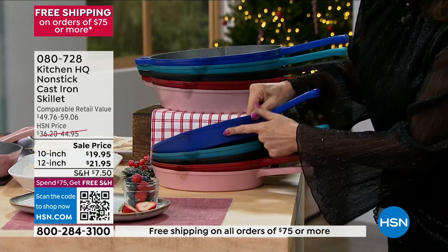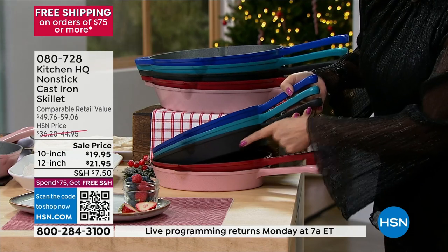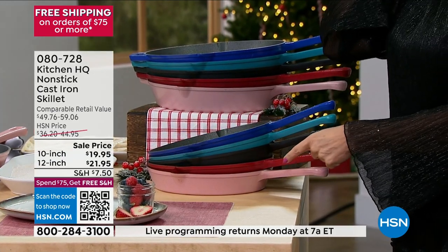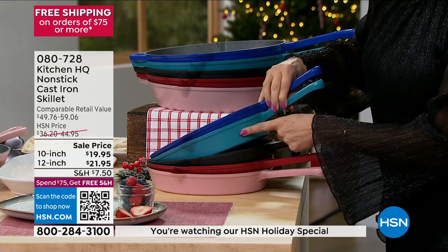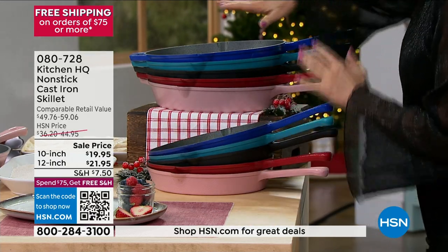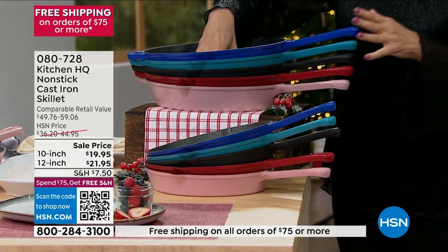Blue is available. We have it in the turquoise. We also have it in the classic black — it's always our best seller. Red. And then we have it in the rose color as well. If you want the turquoise, it's actually teal in the system, so order blue, teal, black, red, and rose. And we have the same colors matching in your 12-inch.